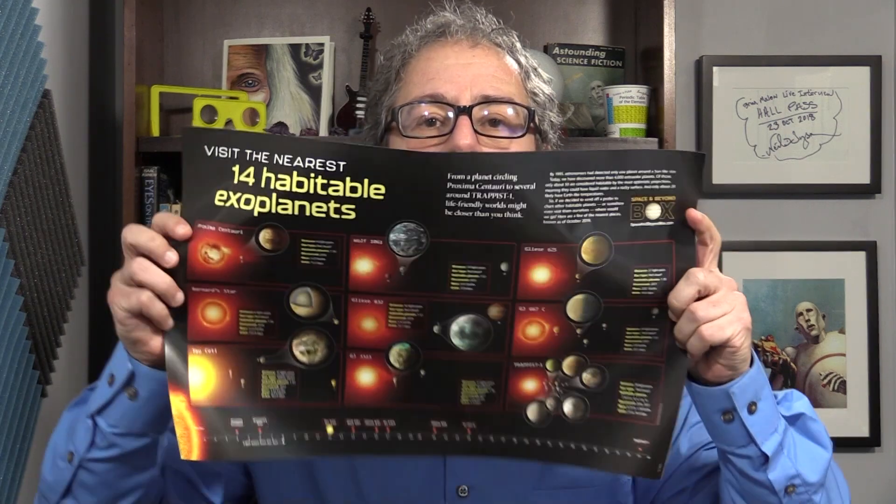And then there's a poster of the 14 nearest habitable planets — the habitable exoplanets around other stars — with cool little information about each one. And then there's this lollipop that looks like a planet — it looks like Mars, if it's a planet in our solar system. And finally, maybe the coolest thing in the box is this Mars globe.